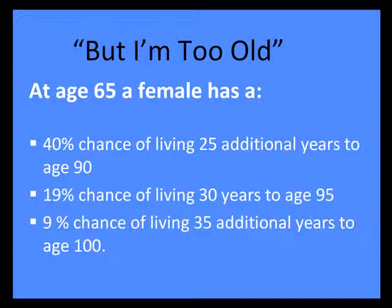As for concerns about being too old: these are actually Census Bureau statistics. At age 65, a woman has a 40% chance to live an additional 25 years.